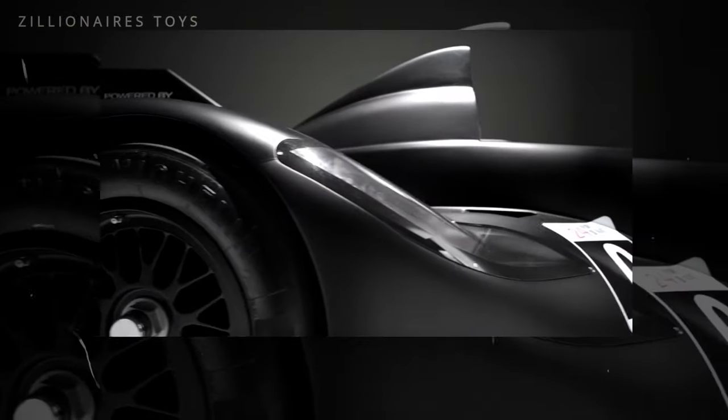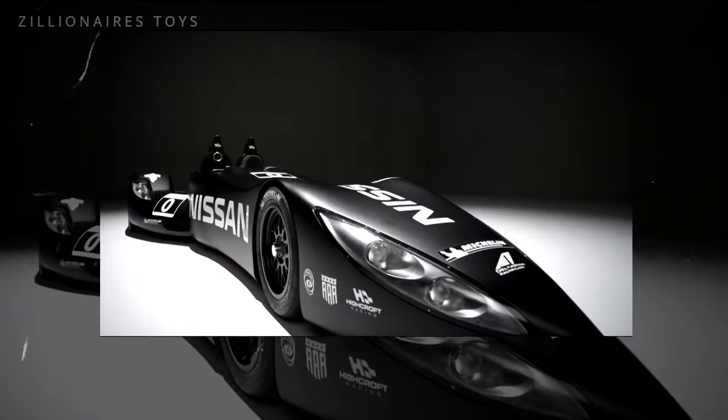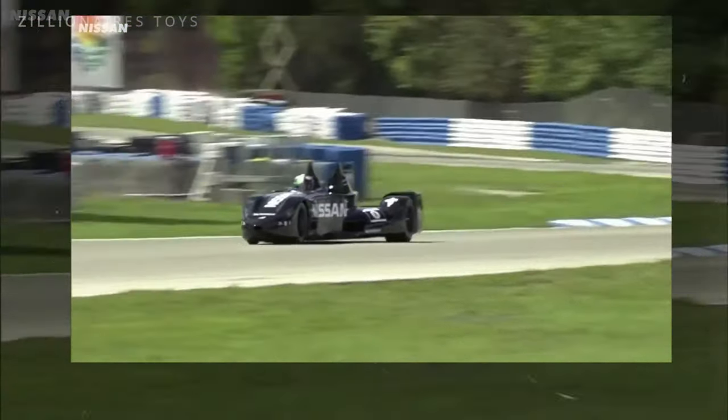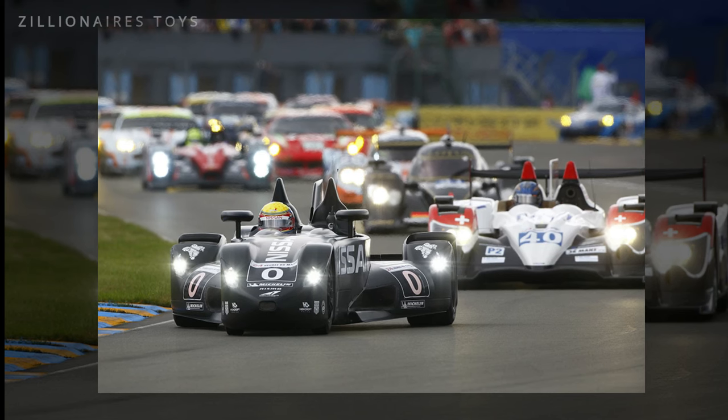After the 2016 season, changed regulations made it no longer possible to race the Delta Wing, and in November of the same year it was confirmed that the Delta Wing wouldn't race in the 2017 Rolex 24. That's part one of our mini-series of the weirdest, most fascinating racing cars of all time.